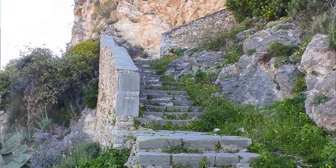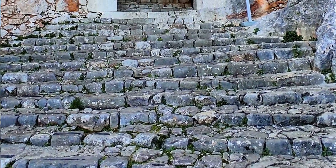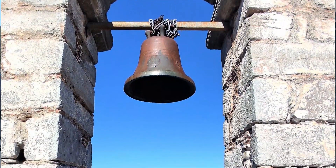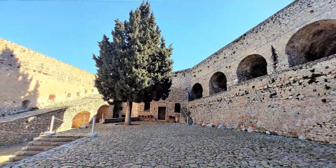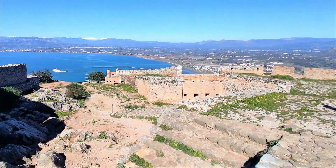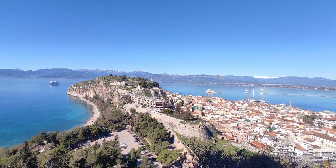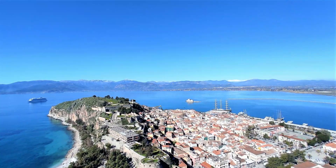Nafplio Castle. And that's amazing. So the locals say it has 999 steps, and the top one got kicked over by somebody's horse. But in reality there's actually 857. I haven't counted myself for that, but apparently the actual number is 857. It's in my blog post but I can't remember 100% off the top of my head.